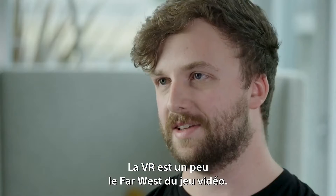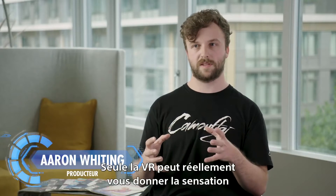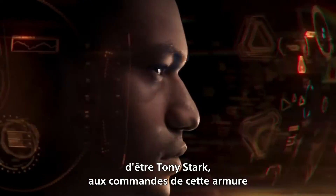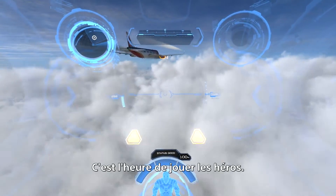VR is kind of the wild west of gaming right now. And VR is the only real experience that gives you the sense that you are Tony Stark flying in this high-tech, sleek, fast suit. Time for the hero thing.